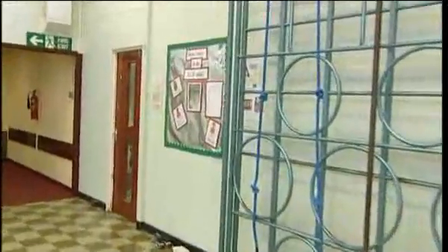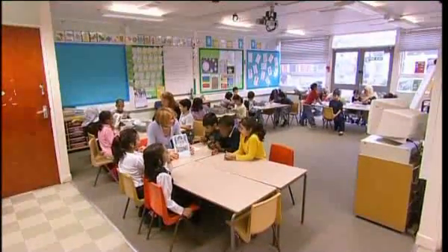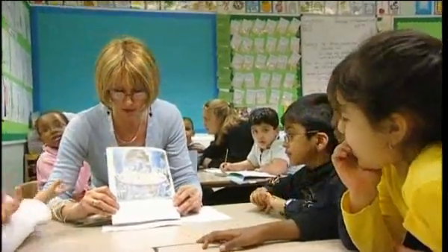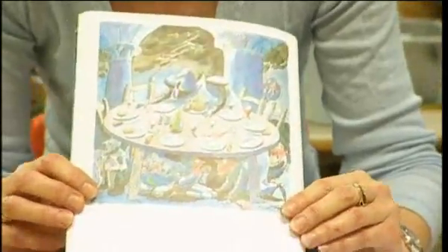By keeping the ability group together, they move each other on. Moving to the Year 2 classroom, during this session the class teacher is working with her gifted and talented group to discuss a book illustration they haven't seen before.